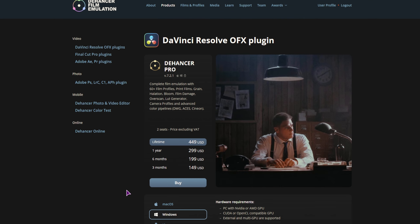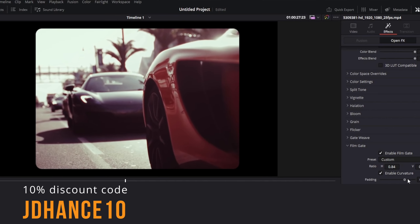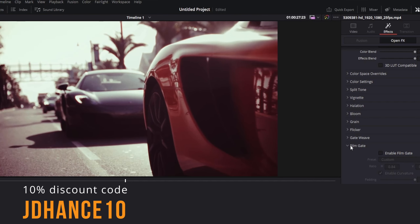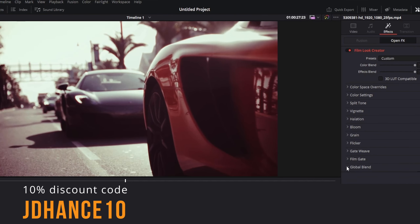Now in case you do like the plugin but you don't win, you can also buy it. They have a lifetime offer which gives you two seats — just like DaVinci Resolve Studio — so you can use it on two computers. You can also use my code down below; you can use it any time, even after the competition ends, and you'll get a 10% discount. Just use JDHance10.